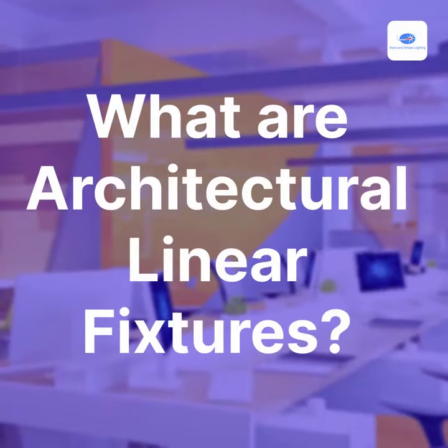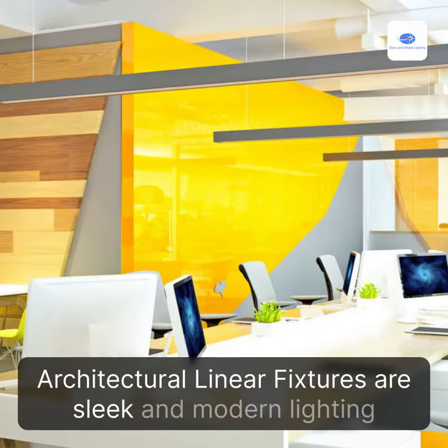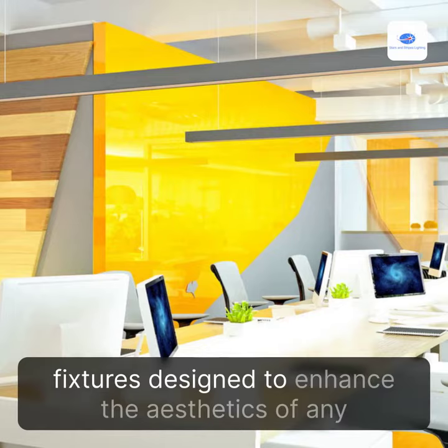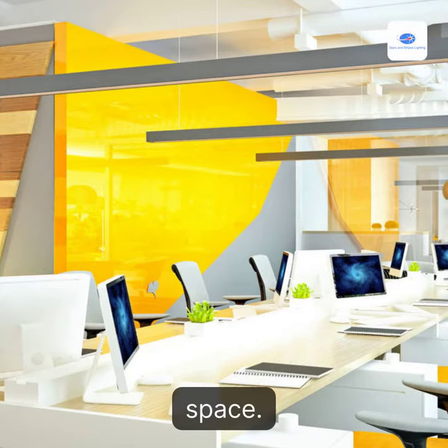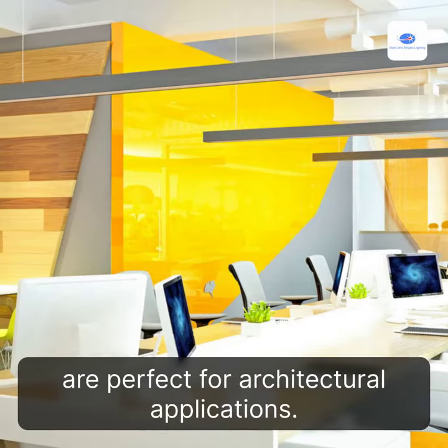What are Architectural Linear Fixtures? Architectural linear fixtures are sleek and modern lighting fixtures designed to enhance the aesthetics of any space. With their clean lines and versatile designs, they are perfect for architectural applications.